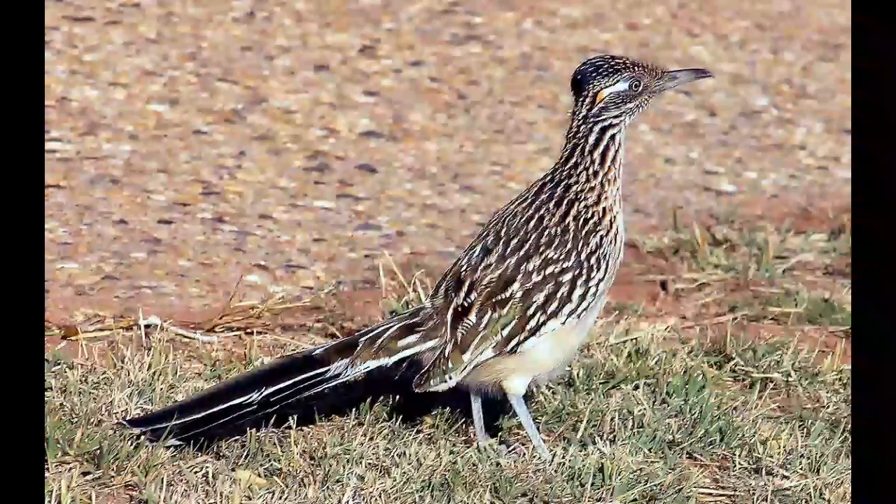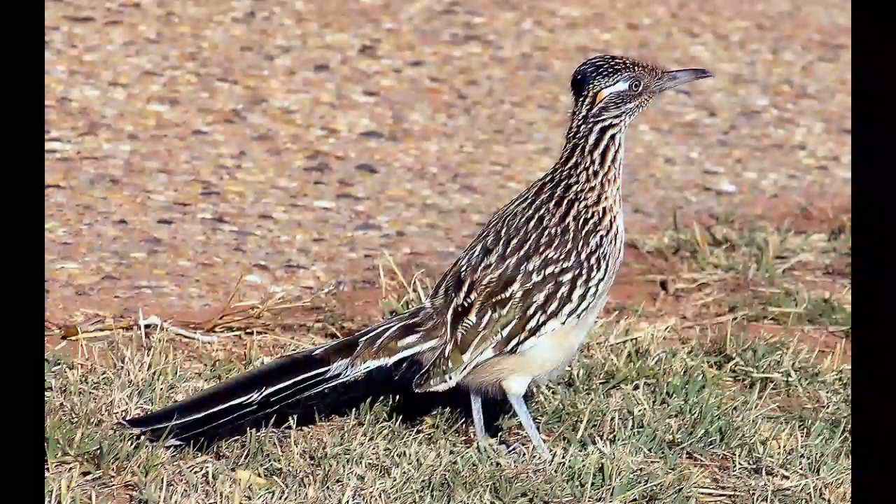The number of Greater Roadrunners in the wild is stable. Factors that decrease their number are habitat loss, hunting, and traffic accidents — just like their name suggests, these birds like to run along the roads. At the moment, the Greater Roadrunner is not an endangered species.